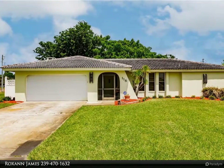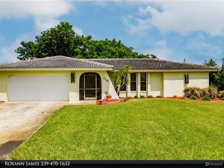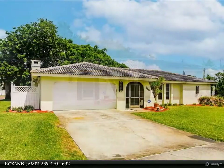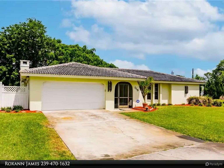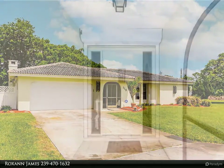This United Real Estate Infinity property video is presented by Roxanne James. Country Club Estates pool home — come check out this well-kept pool home situated on almost a 0.50 acre of land.